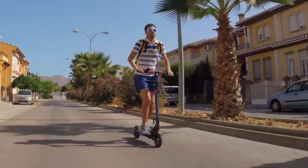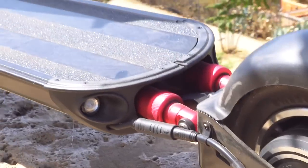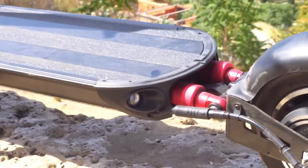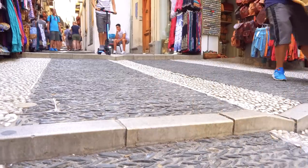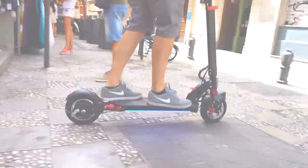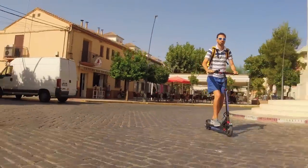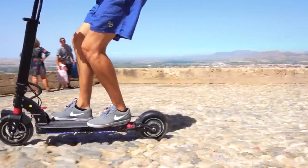La suspensión va muy bien. Presenta doble amortiguación trasera de muelles encapsulados en aluminio y un sin en bloc delantero, el cual ejecuta y amortigua perfectamente en saltos y, lo más importante, en pavimentos irregulares. Y creedme, Granada está llenito de este tipo de calzadas al más puro estilo romano.